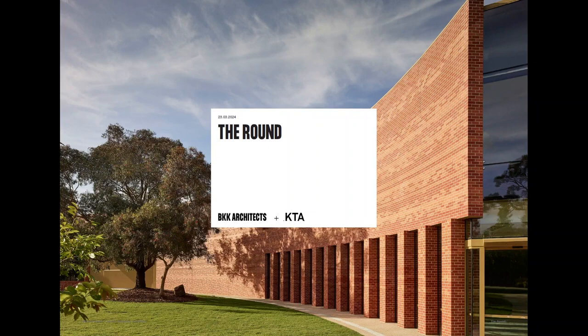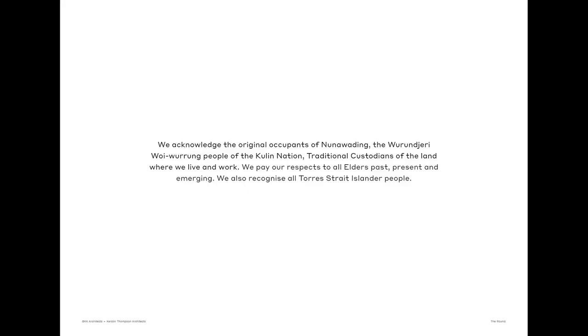We have Senator Aranta. This is Kirsten Thompson and I think it's a BKK in collaboration, and this project is very much delivered from the outset as a blanket approach. We'd like to acknowledge the Wurundjeri people on whose land this project sits. This project sits in Nunawading.